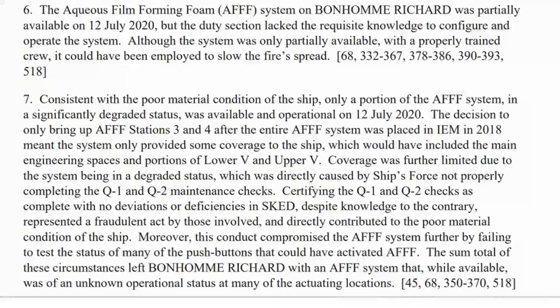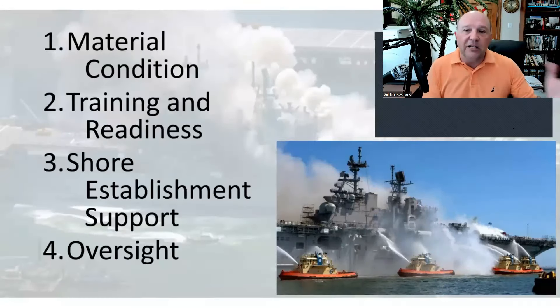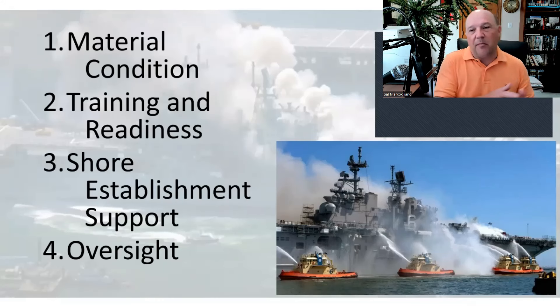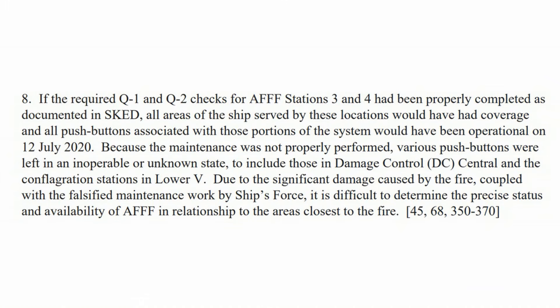The AFFF system on Bonhomme Richard was partially available on 12 July 2020. How is it nobody hit those buttons? Flood the lower V deck. The report is not entirely clear — they say they think it was working on the port side but maybe not the starboard side — but you would still have flooded the deck. You could have contained the fire to a certain extent. But that was never done.